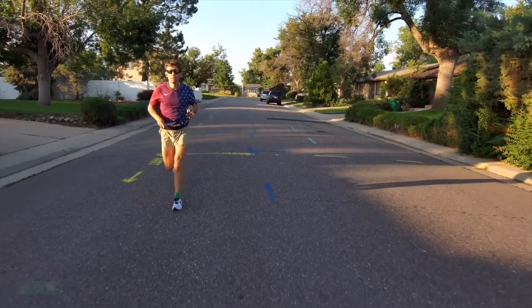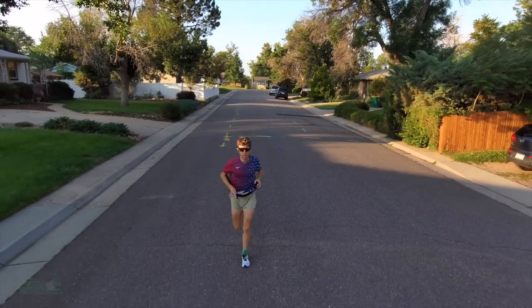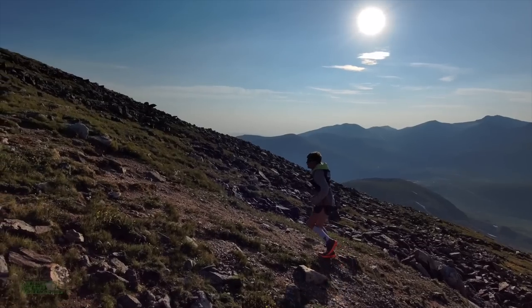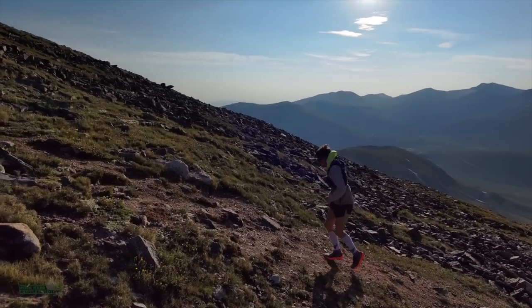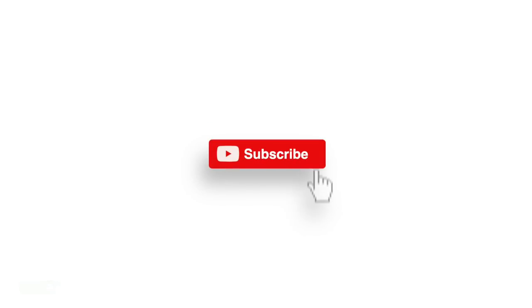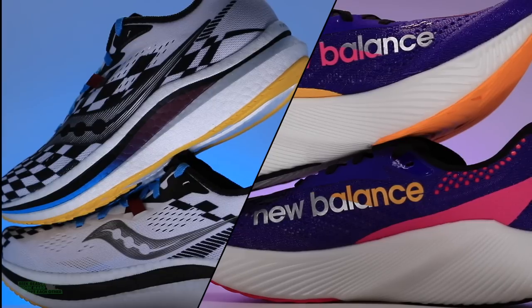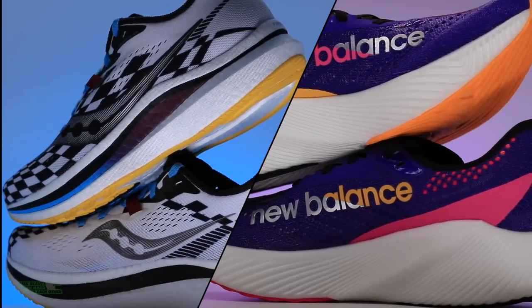Some of the shoes I'm going to talk about are not here — they're packed away already. I'll get you some solid B-roll throughout the next 10 to 15 minutes. We talk about running shoes, training, mountain running, and life. Hit that subscribe button — I don't think you'll be disappointed.